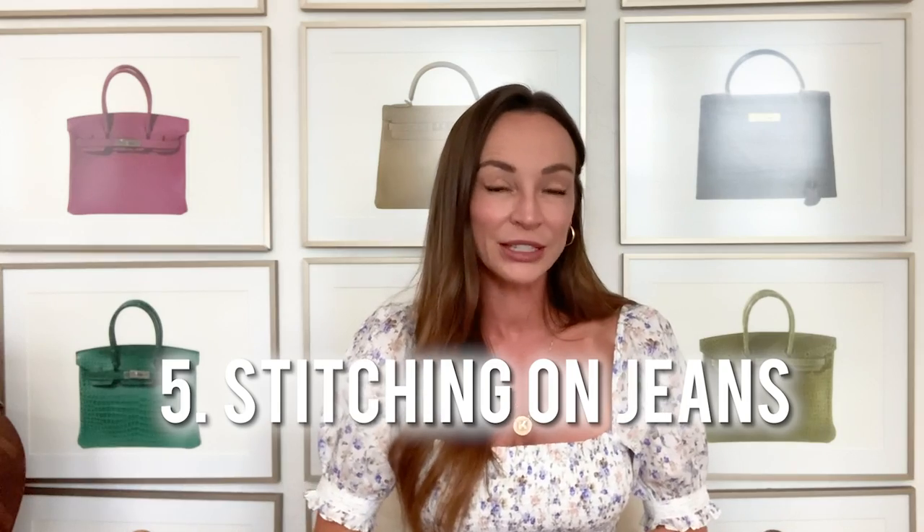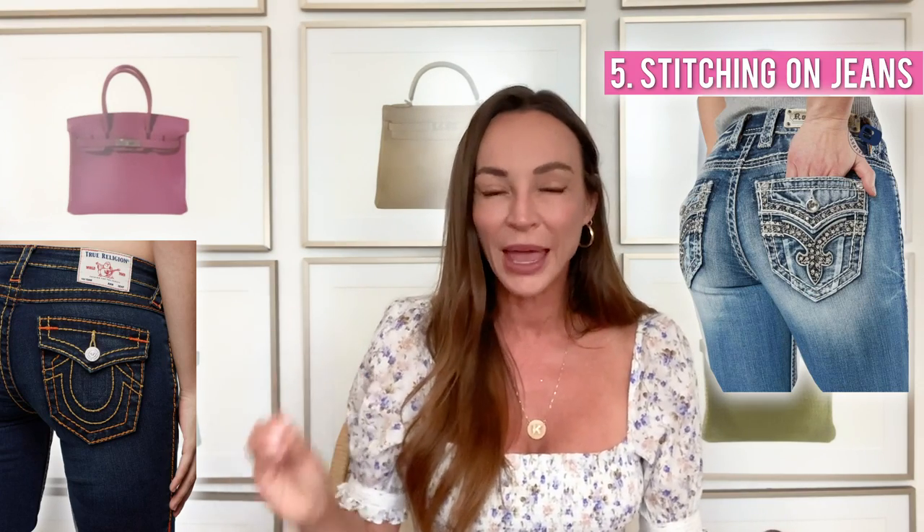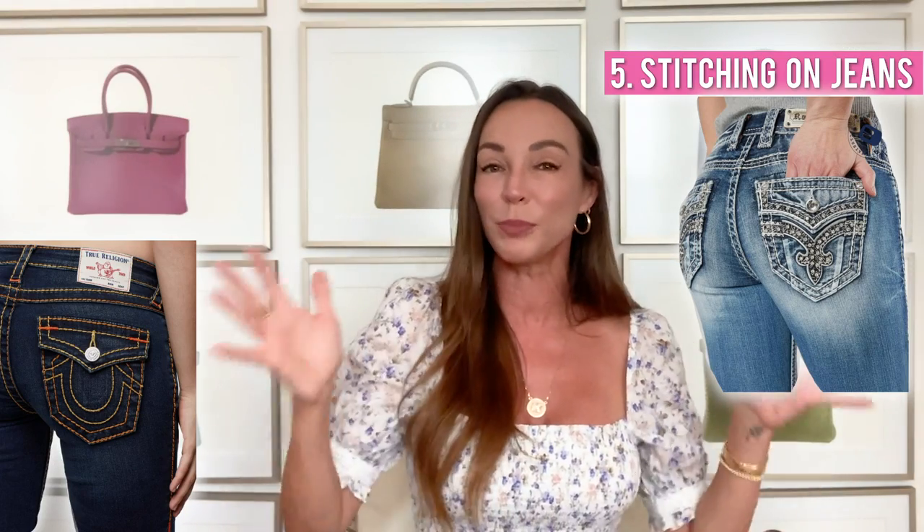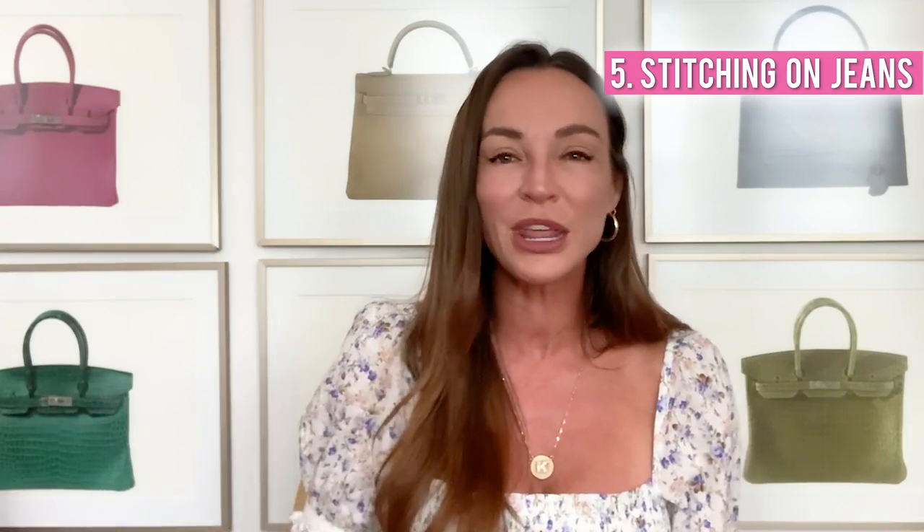The fifth fashion mistake is the stitching on jeans. Currently, stitching on jeans is trending to be non-existent, very classy, very subtle. Back in the day we had big white thick stitching and rhinestones — True Religion and different colored stitching in white, yellow, pink. I feel like that is a fashion mistake that can really make you look bad. Now listen, if you love to be bedazzled and wear pink and boas and high heeled shoes, that's your style. But if you really want to look classy, big chunky different colored stitching and rhinestones on your jeans is currently not a thing.